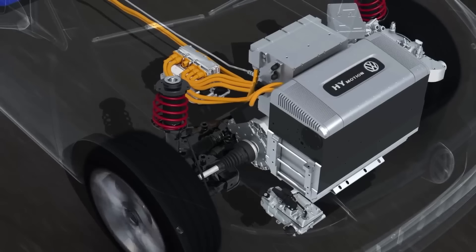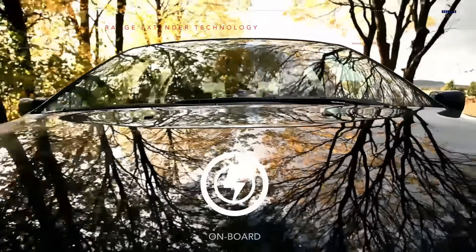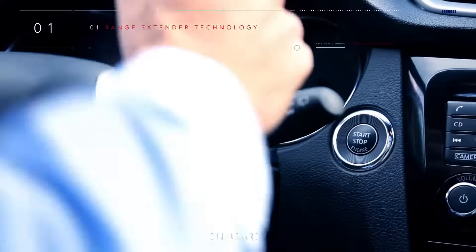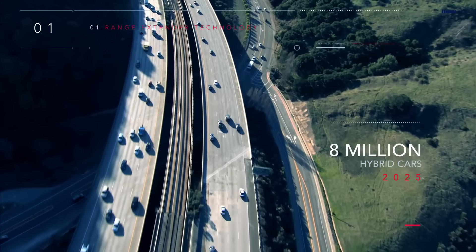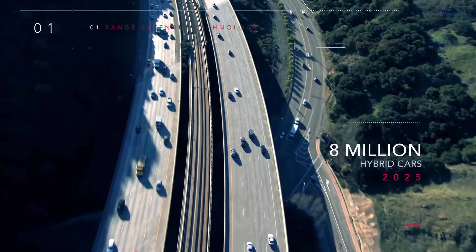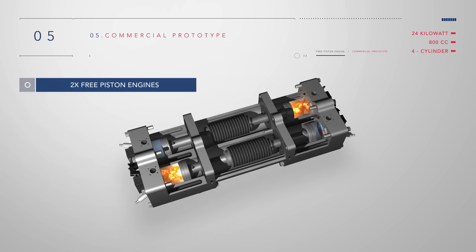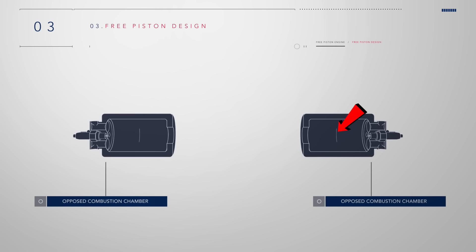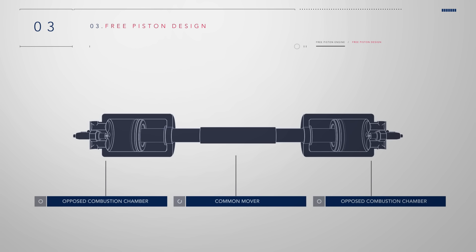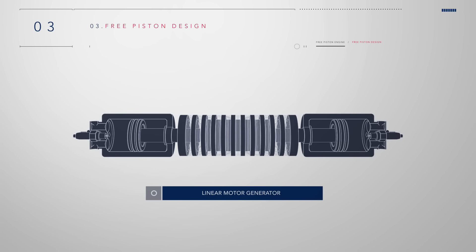Many contemporary advancements in internal combustion engines aim to reduce their size and weight, facilitating their integration into hybrid vehicles. A new development from the Center for Energy Research showcases a free piston engine that serves as a generator in a hybrid car, providing electric power to both the battery and the electric motors. Structurally, the engine consists of two oppositely located cylinders housing two interconnected pistons, between which a linear motor generator is situated.